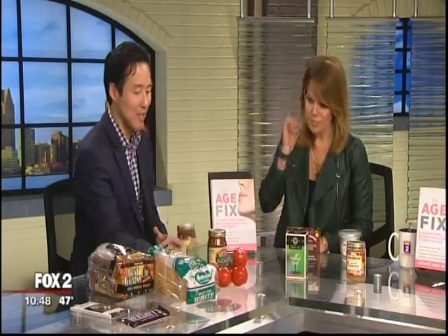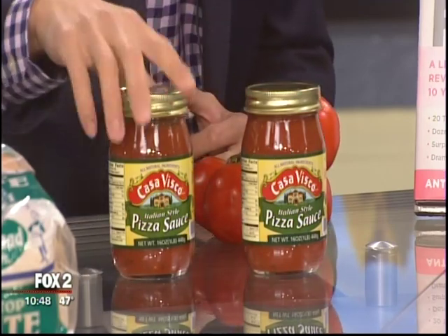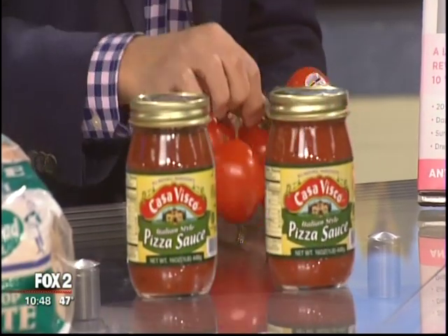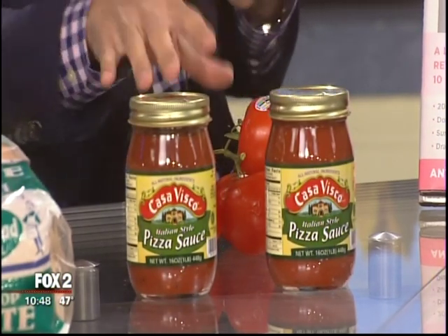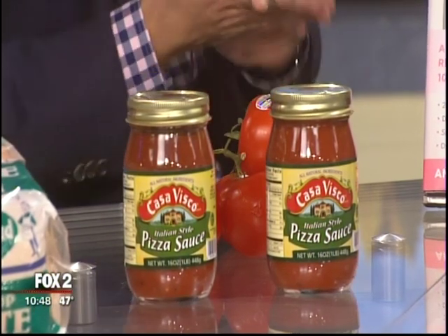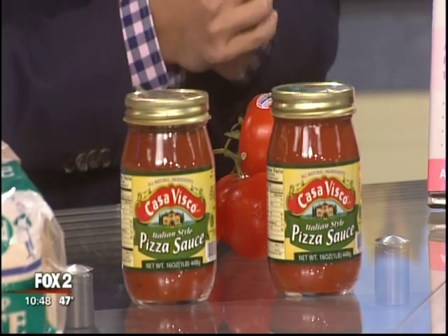Switch three: cooked tomatoes over fresh tomatoes — this one may be surprising. Lycopene is the key antioxidant in tomatoes, and when tomatoes are cooked, lycopene becomes more bioavailable, meaning your body absorbs it much better than from fresh tomatoes. So adding extra sauce to your pizza or pasta is actually better for your skin. A jar of tomato paste contains the equivalent of a large amount of fresh tomatoes. It's also fat-soluble, so adding a little olive oil makes it even better.